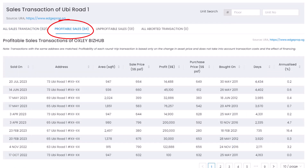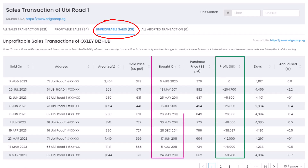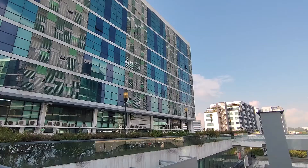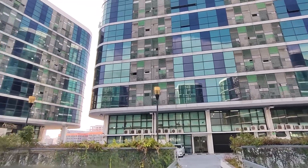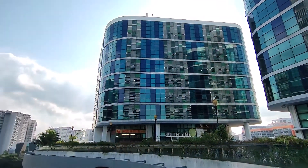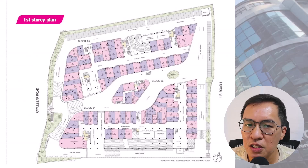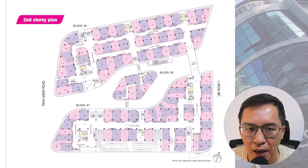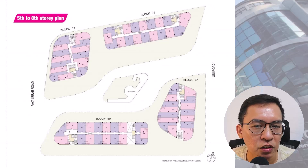There are 84 profitable transactions to date with profit varying depending on size and date of purchase. On the other hand, there are 131 unprofitable transactions. A high percentage of buyers that bought at launch may be losing money. Two possible reasons from my observation: poor design and high entry price. For SME owners, what they want is a practical and functional design. Oxley Business Hub is designed with four different tower blocks and a basement car park. It looks very modern from the outside but can be confusing for visitors to navigate inside.